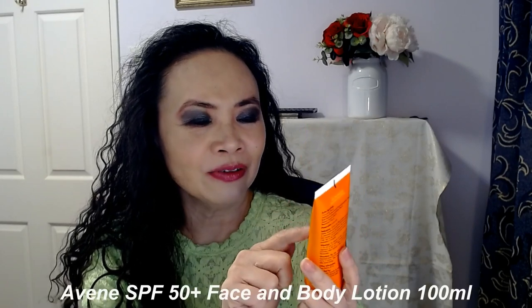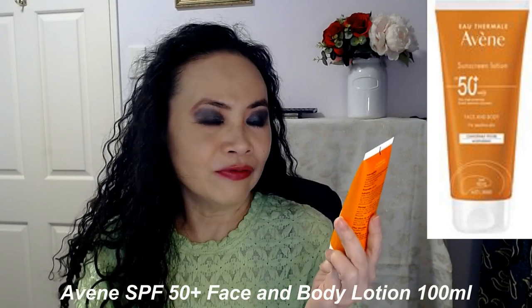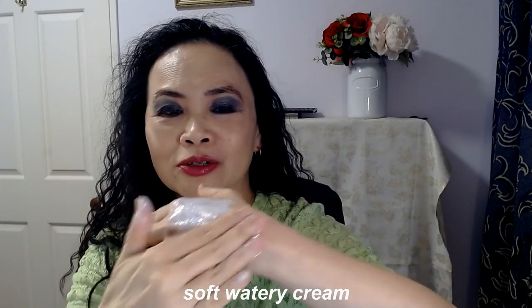This is the SPF 50 Plus sunscreen, so it passed my sunscreen benchmark — and it's a Face and Body Lotion. Very soft cream, so it's not a heavy cream. The texture I would say is more watery rather than a cream or thick cream. This is quite a watery lotion.